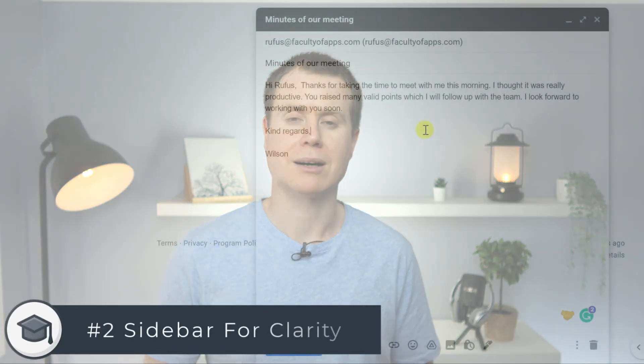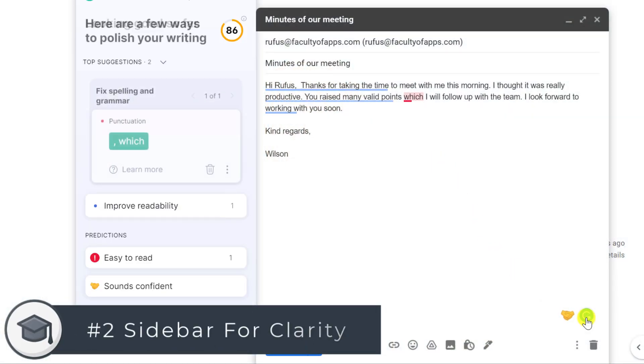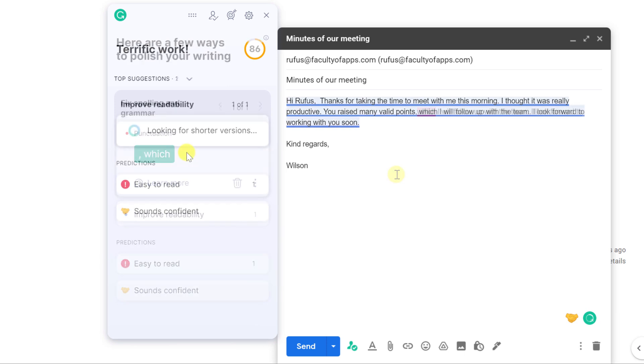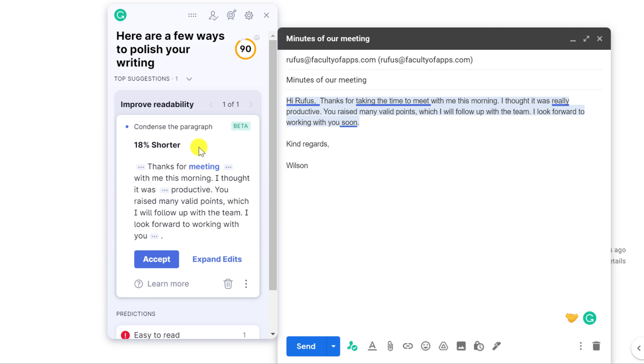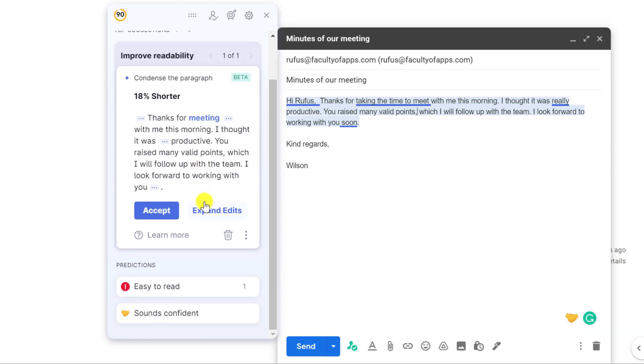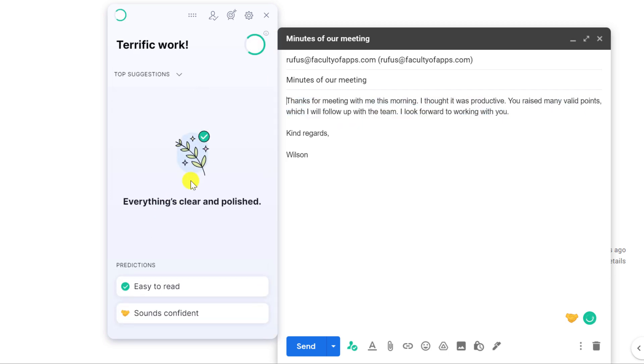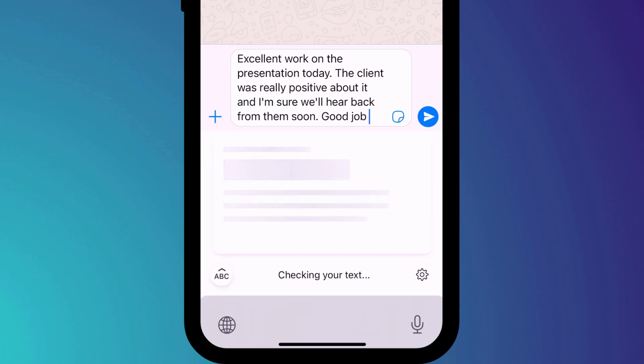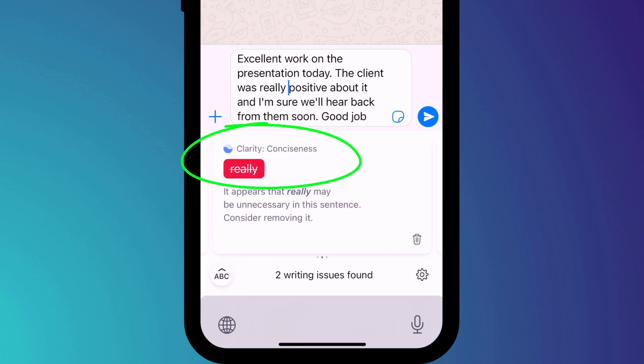If you tend not to make use of Grammarly's sidebar, then you're potentially missing out on the opportunity for Grammarly to improve the clarity and readability of your text. Here, Grammarly offers an alternative to my sentence that reduces the wording by 18% whilst improving its clarity. Similarly, if you bring up the writing assistant by clicking on the G in the Grammarly keyboard app, you can do the same thing.